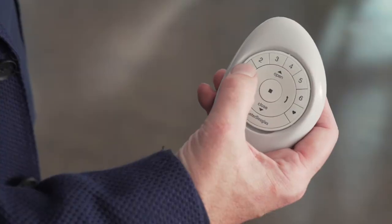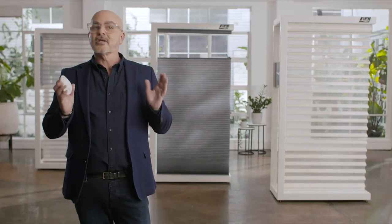The cord-free solution is great for children and pets and perfect for adjusting your blinds in those high or hard-to-reach places. And remote control is just the beginning.